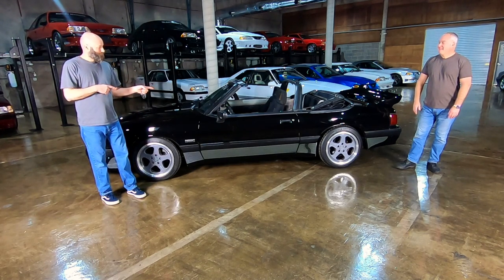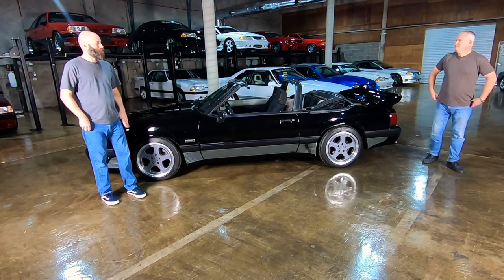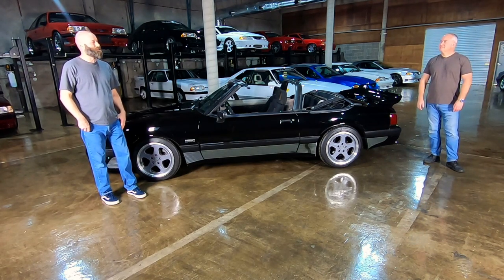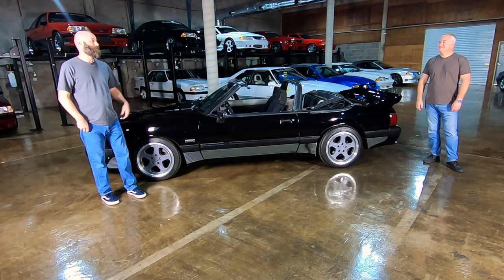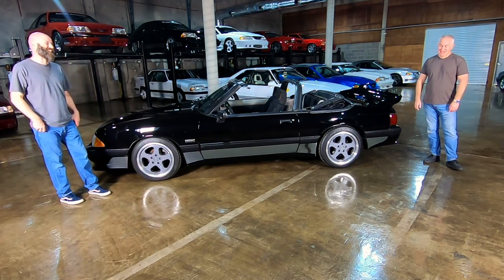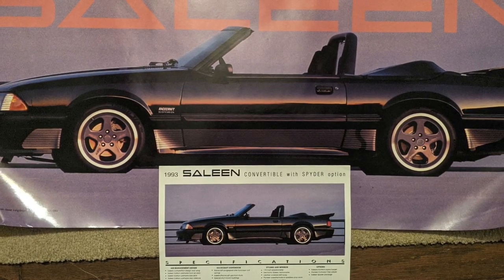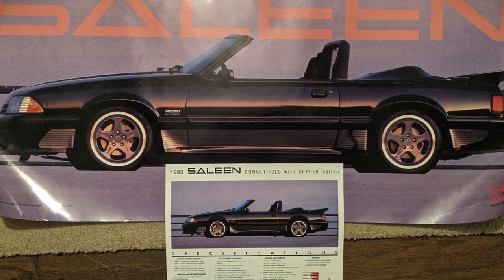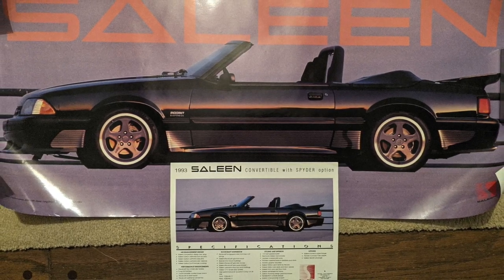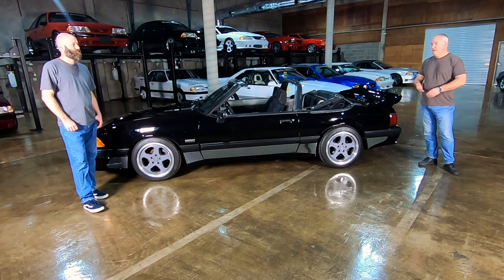Whew, man. This car has probably adorned more bedroom walls than it cares to admit. It's a very dirty car. This car was featured in a Celine poster, so it's a pretty famous — infamous — car. This is a press car that Celine used for many years. It was on Good Morning America; Tim Allen drove this car. A lot of neat stuff about this convertible.